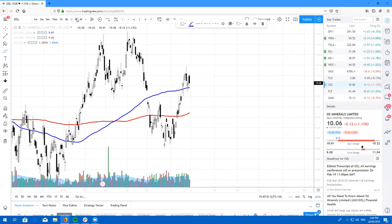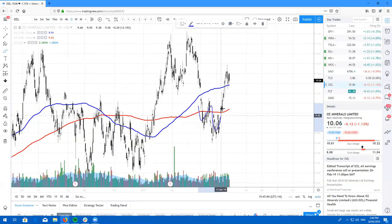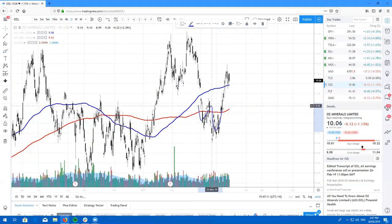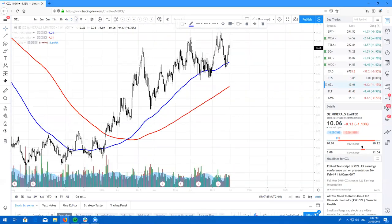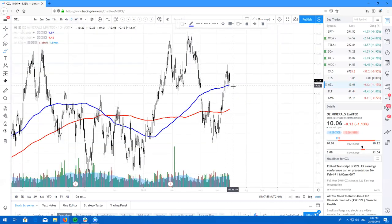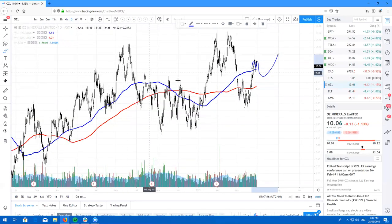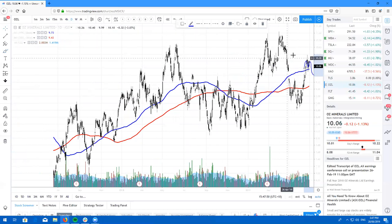Here's Oz Minerals on the daily chart. This was a nice little double bottom, and we have closed above the 100 on the daily chart. On the weekly, this was a beautiful dip buying opportunity off the 100. If we close below the low of this candle at $9.89, I'd probably look to get back in at $9.62, as we are forming a little double top and will likely retest before grinding higher. But Oz Minerals is looking really, really good — just keep buying those dips.